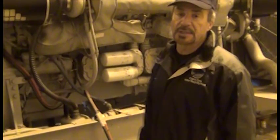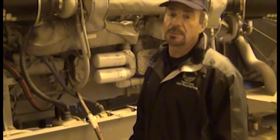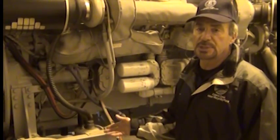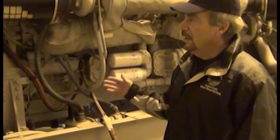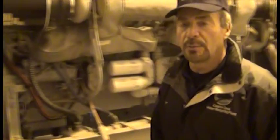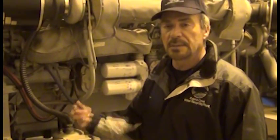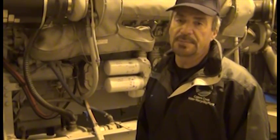We have generators that can power the entire plant. They come on in about 15 seconds after utility power drops off. The computers that control the plant also have uninterruptible power supplies with battery backup systems, so the computers don't even shut down. In 15 seconds the rest of the plant powers up and they usually don't miss a beat.